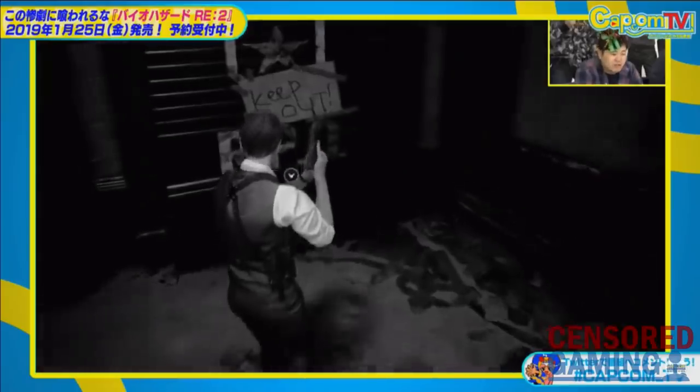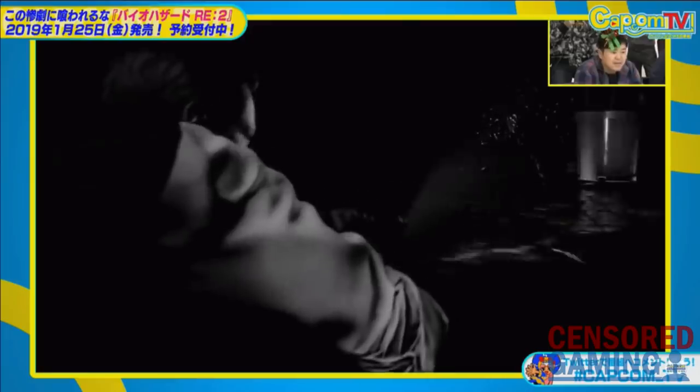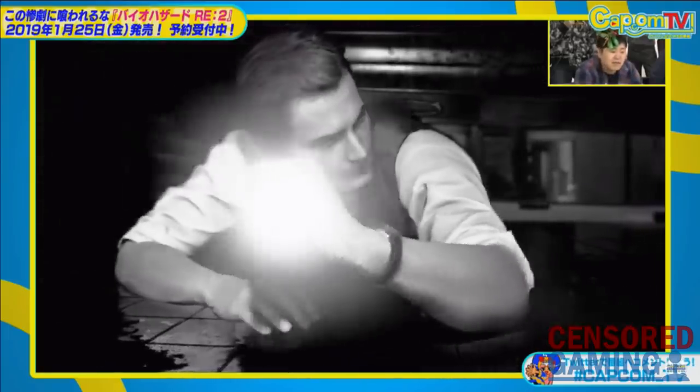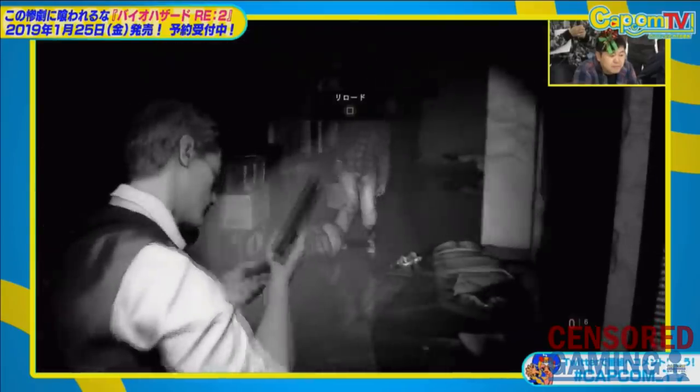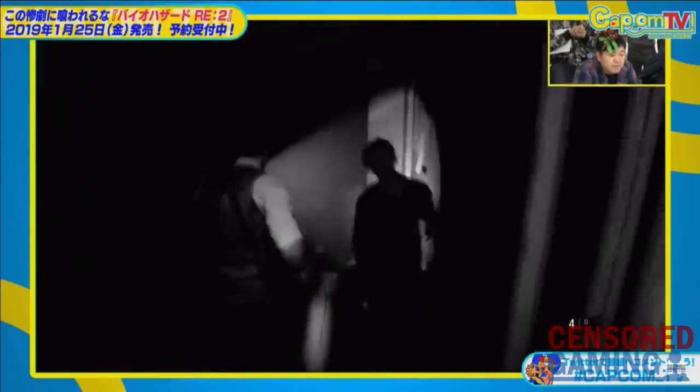Capcom Japan recently streamed some Resident Evil 2 Remake gameplay over on their YouTube channel, and part of this was showing off Leon's special Noir costume and the Noir screen filter effect, which is why the screen is tinted differently and Leon's appearance is altered. During this gameplay we were able to see some of the censorship changes that are being made over in Japan.